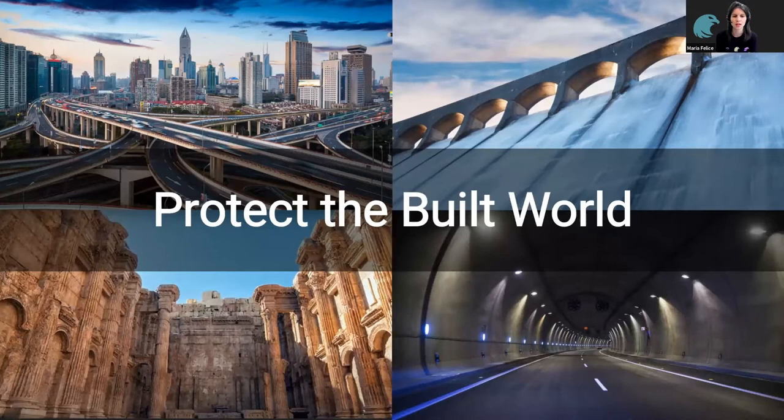Our mission is very simple: it's to protect the built world. Whatever the age of an asset, our aim is to protect it to make it safer and more sustainable.